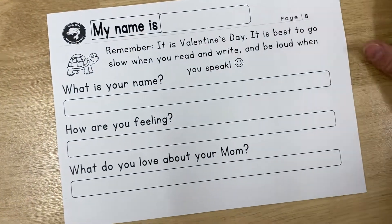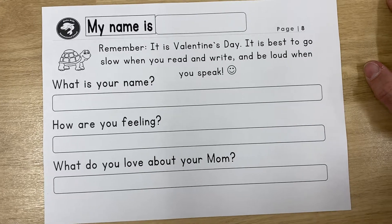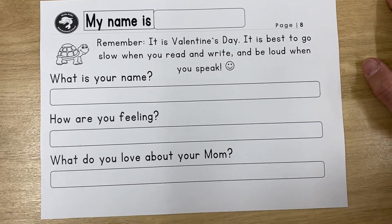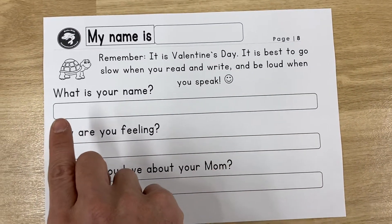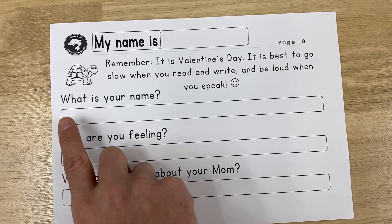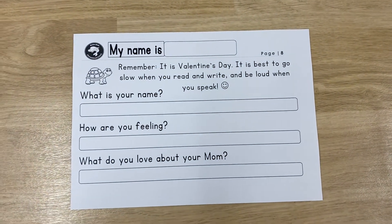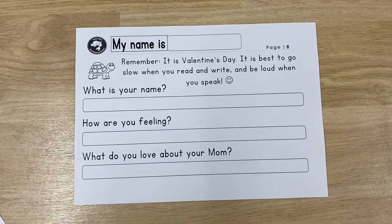Time to go soon. Remember, it's Valentine's Day. It is best to go slow when you read and write, and be loud when you speak. So when you're writing it, go slow. And then read it one more time to make sure that it's correct. And then you can stand and do it one more time loudly.